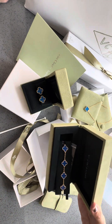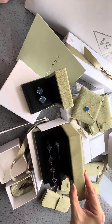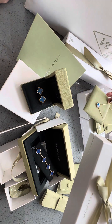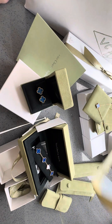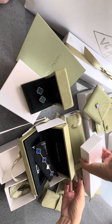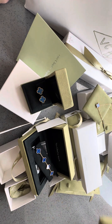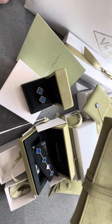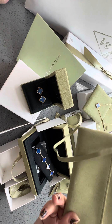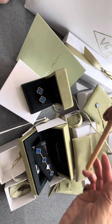So I cannot wait to wear it. After this unboxing, I am going to wear it immediately. Let me show you something — this is the one I want to show you. It comes like that. And you know what this is? There is actually a brush from Van Cleef for you to polish your bracelet — the stones.